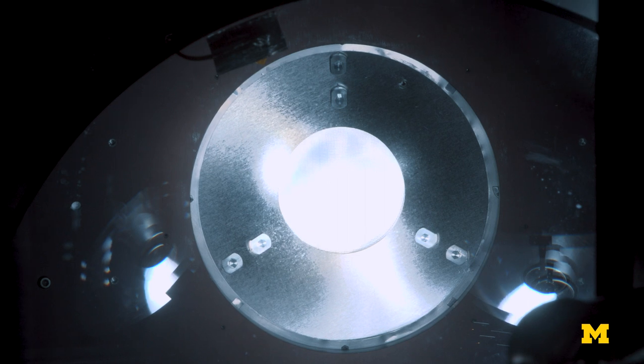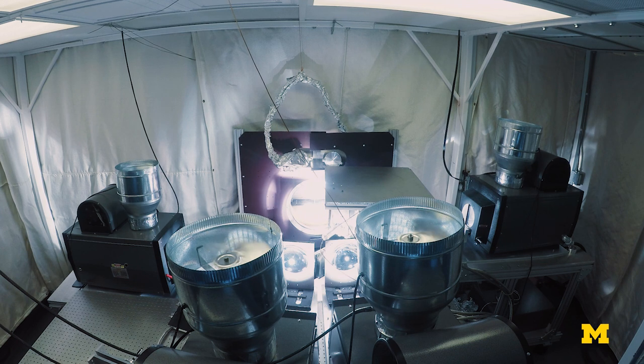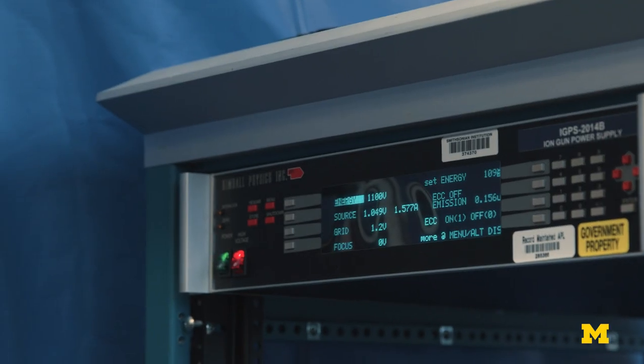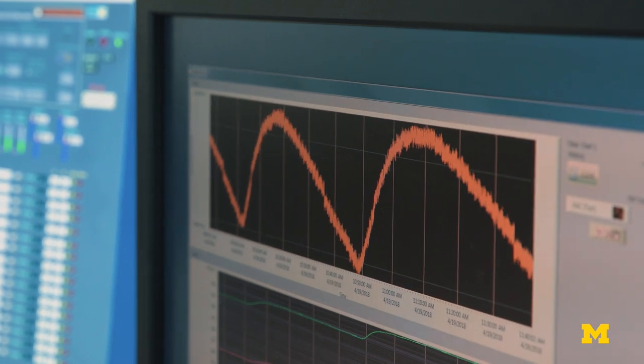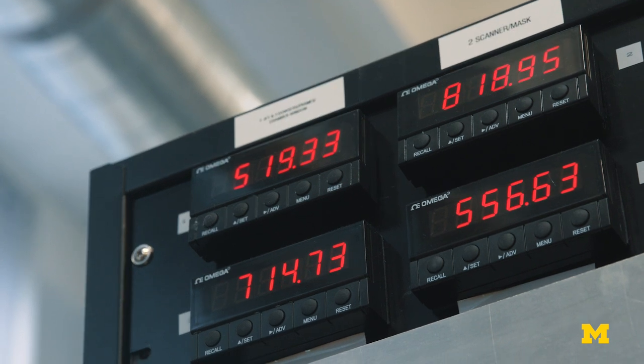With chamber pressure dropping, the team brought the ion gun — a particle accelerator — online to see if the instrument functioned. The electronics were running warm, leaving little time before risking overheating. The particle accelerator's own circuit wouldn't allow enabling it if the pressure was too high, so they had to flip a switch to override the interlock device. Meanwhile, the temperature of the electronics box kept rising.